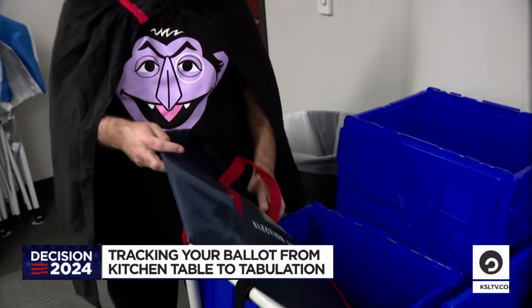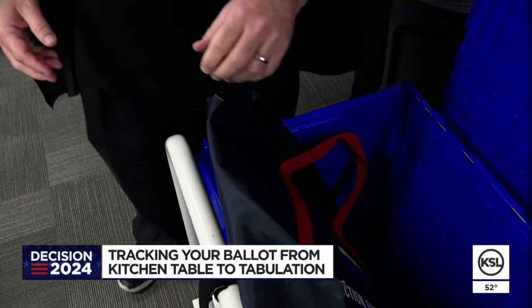First, ballots are tracked via GPS from the ballot box to the clerk's office.